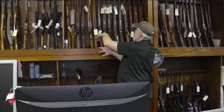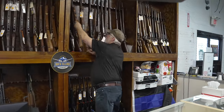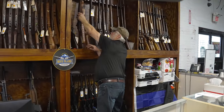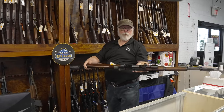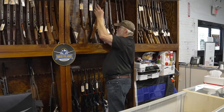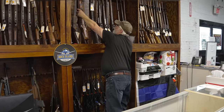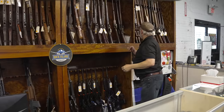Japanese rifles — we have several Arasakas. We have Garands if you always wanted a Garand sniper. We have two available. You'd be the envy of the range with that one. A bolt-action sniper fits you a little bit better.